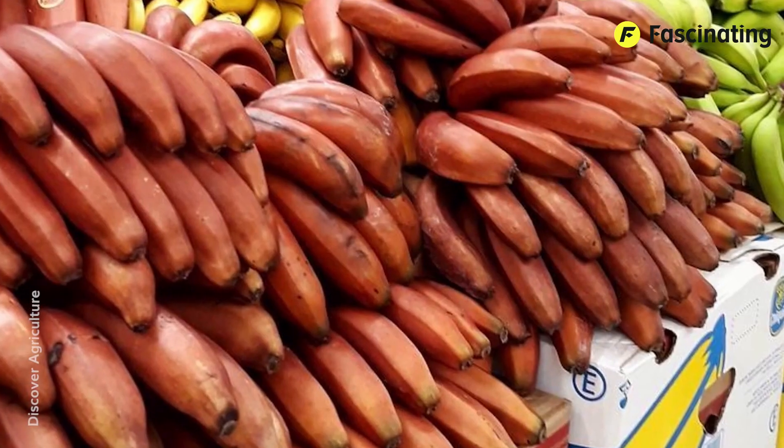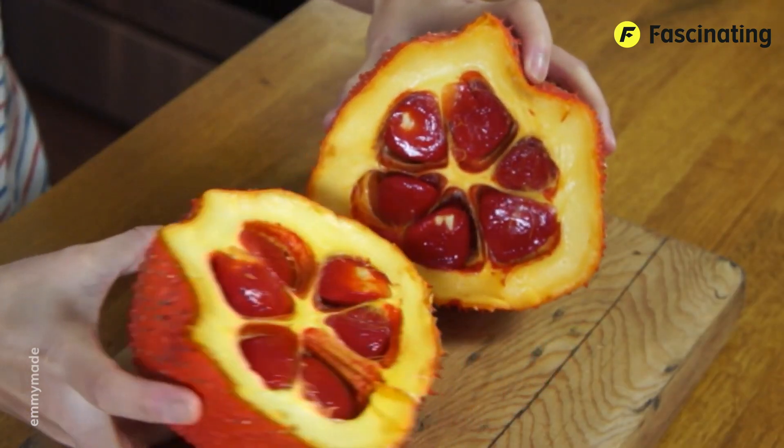And there you have it — some of the rarest fruits in the world. Have you tried any of them? Let us know in the comments.